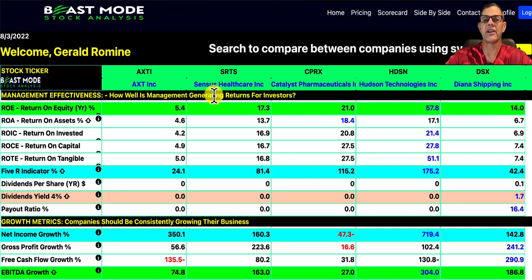Management effectiveness tells us how well management is generating returns for investors — the higher the number, the better. Hudson Technologies leads at 57.8%. My 5R indicator sums up all our different return possibilities, and Hudson is cleaning house at 175.2. For growth metrics, net income growth over the last year shows Hudson Technologies at 719% and AXTI at 350%. Really, all of these companies are exceptionally strong, with the one exception being Catalyst Pharmaceuticals, which was down.